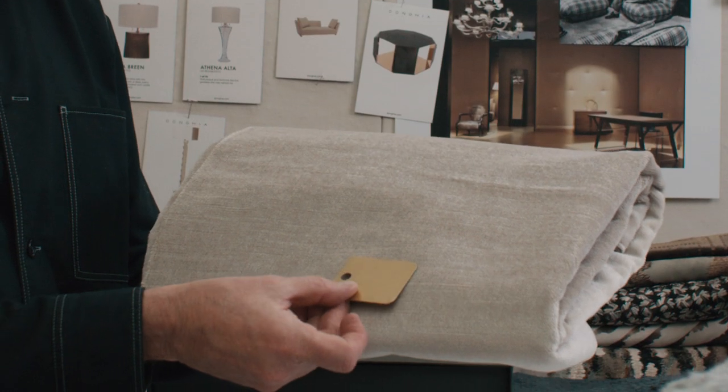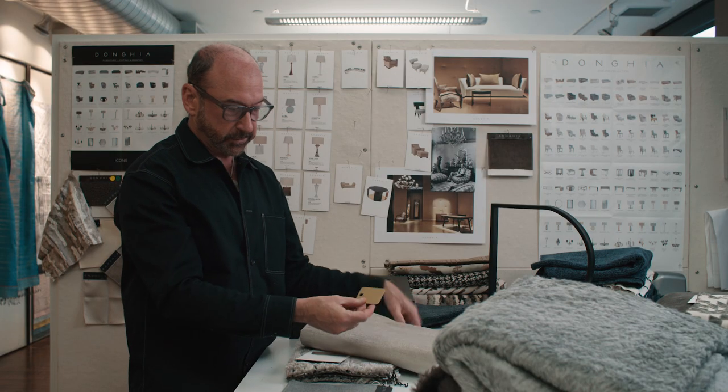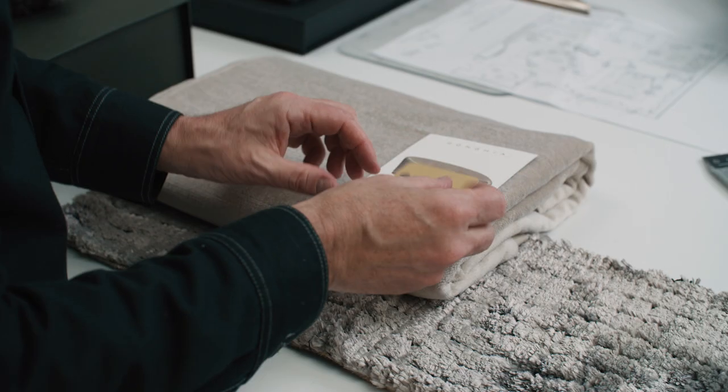Choosing a wonderful metallic finish for the base — you're seeing a brushed brass finish on that.